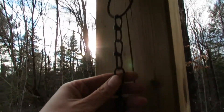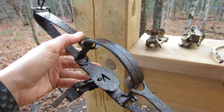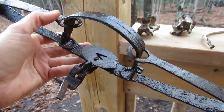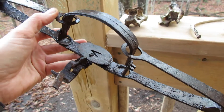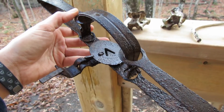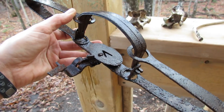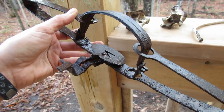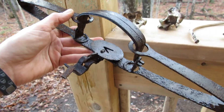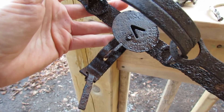There's the chain, and here's the trap itself — it's the Number 2 Oneida Victor leg hold trap. It's actually still functional; I'll show you how it operates a little later. Typically one would use these for fox, mink, fisher, opossum, things like that. It's pretty neat.